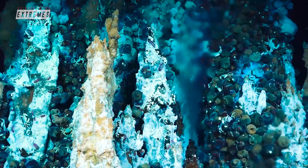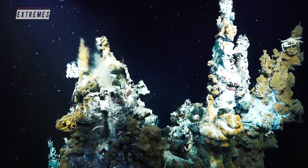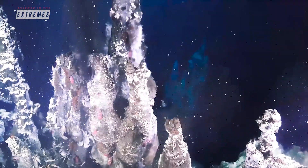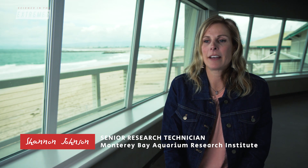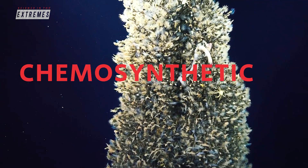In the deep sea, photosynthesis is impossible. Instead, this alien food chain is built off of chemosynthesis, where microbes metabolize harsh chemicals and in turn are fed on or used by larger animals. Because there's no sunlight, everything is reliant on the chemicals coming out of the bottom of the ocean and chemosynthetic bacteria.